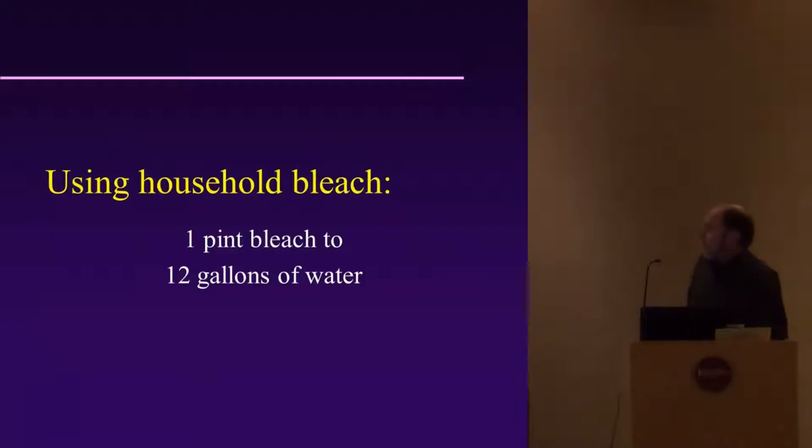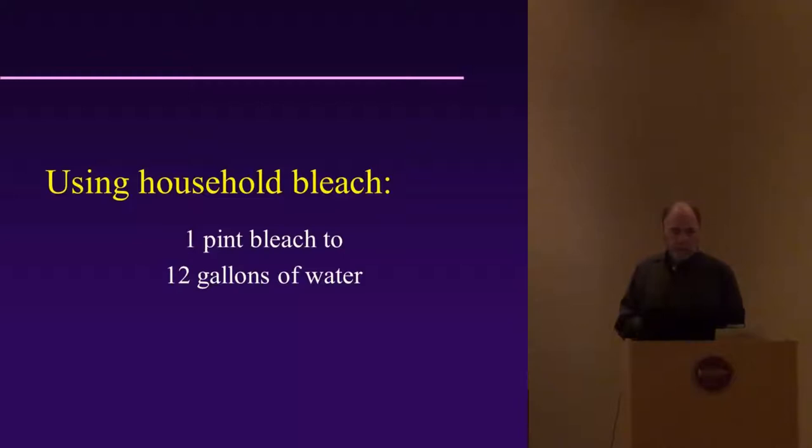If you're using household bleach, here is a standard concentration you can use to get into the proper range — it's effective for killing pathogens like different viruses and bacteria. Basically, one pint of bleach to 12 gallons of water. We use this in our commercial fishing industry sanitation publications.